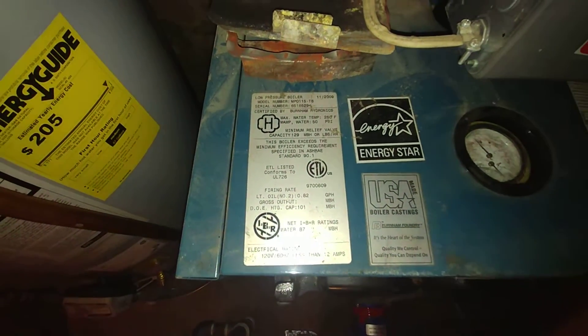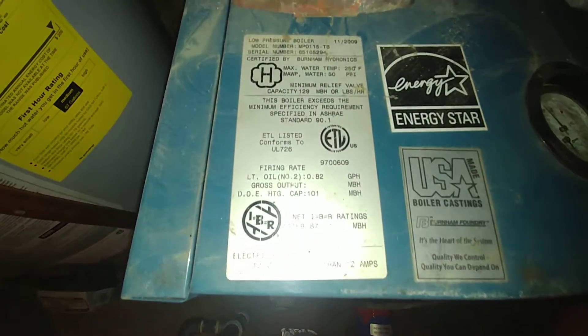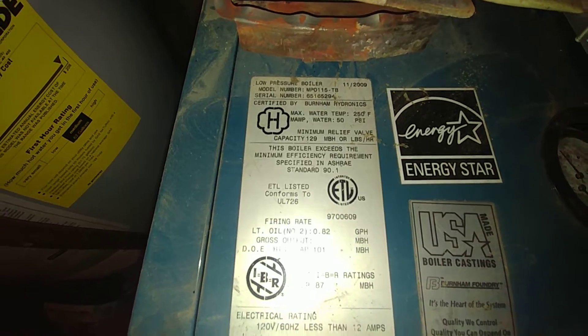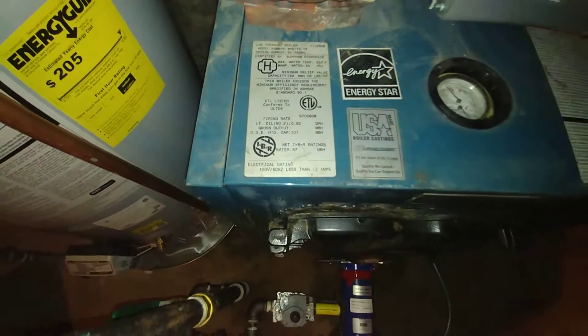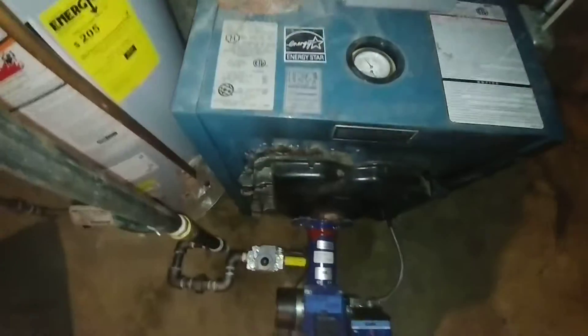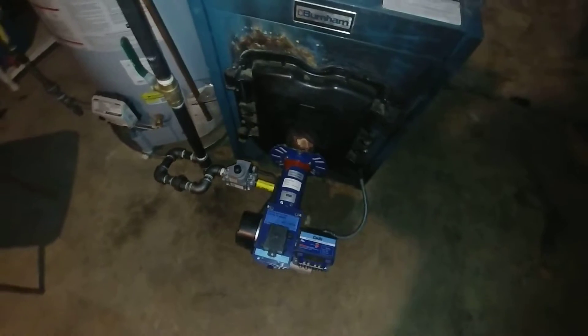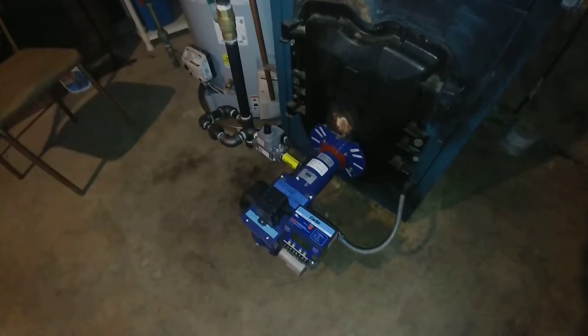As the shouting in the tumult dies and the captains and the kings depart — this is a Burnham NPO hot water boiler which started out life in 2009, installed by others as an oil-fired unit, as you can see.